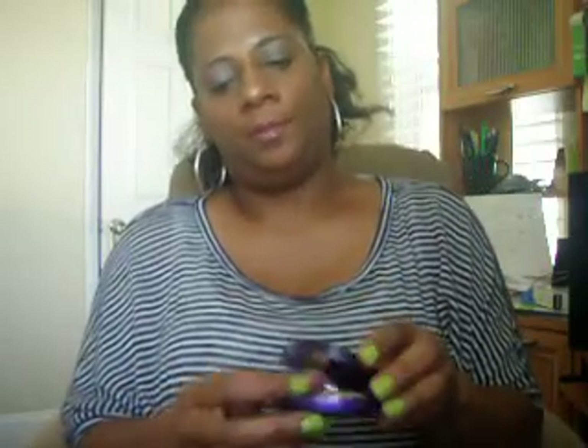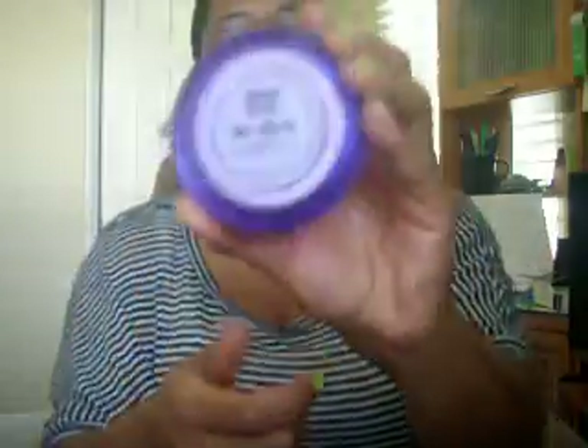And I bought the Urban Decay De-Slick Mattifying Powder. This sets your makeup. For all the Black people watching this — don't be alarmed if you go to Sephora and you're looking for a setting powder, just something to set your makeup, and they show you this, because it's white. It's white, but when you put it on your face it's not white. It just absorbs whatever oil is there. It comes in this nice little purple casing. Very cute.